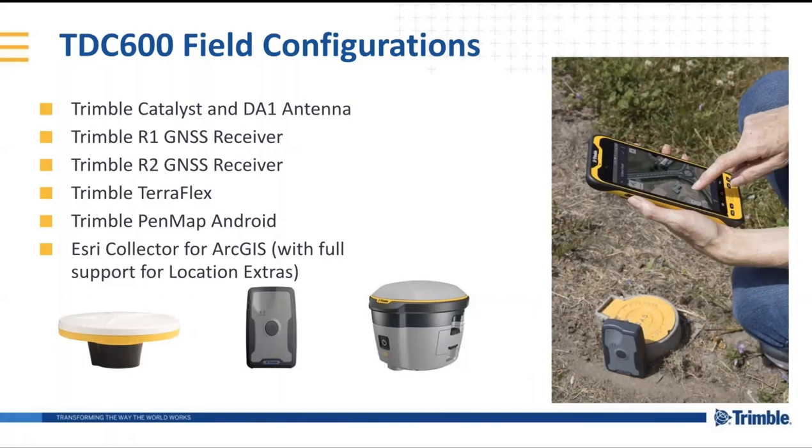Specifically to the TDC-600, these are the field configurations that we have tested. We've tested Trimble Catalyst and the DA1 antenna, as I mentioned before.